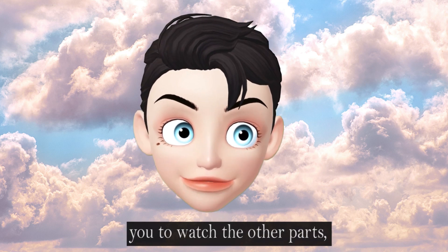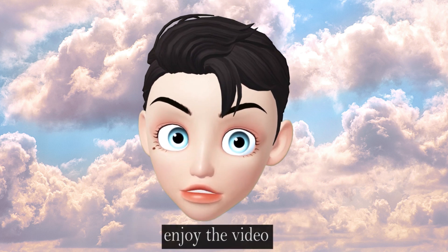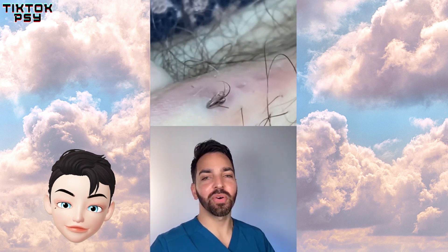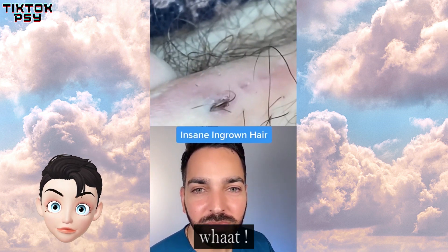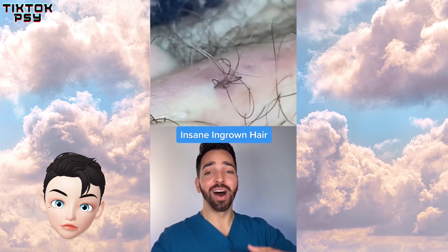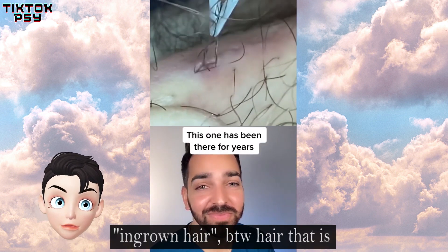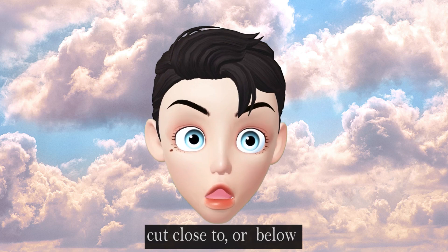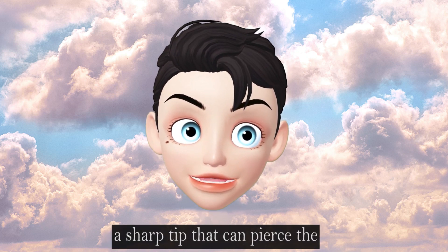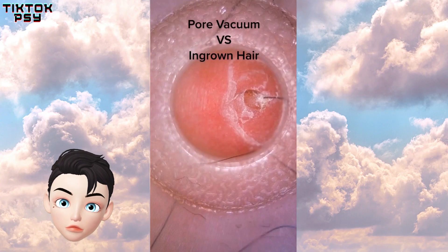Please enjoy the video. By the way, ingrown hair is hair that is cut close to or below the follicular opening. It may have a sharp tip that can pierce the skin to cause an ingrown hair.